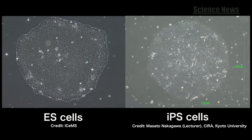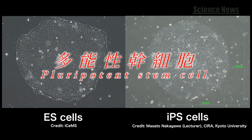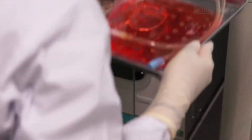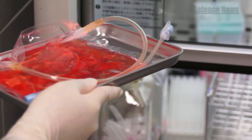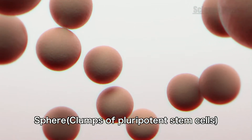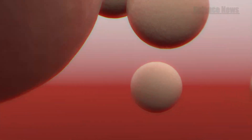Interest in regenerative medicine using embryonic stem cells and induced pluripotent stem cells has surged in recent years. In order to realize the potential of these cells for medical applications, a novel technology is developed to produce pluripotent stem cells in large numbers.